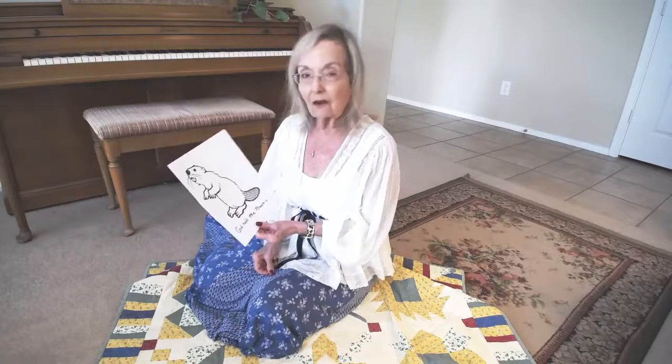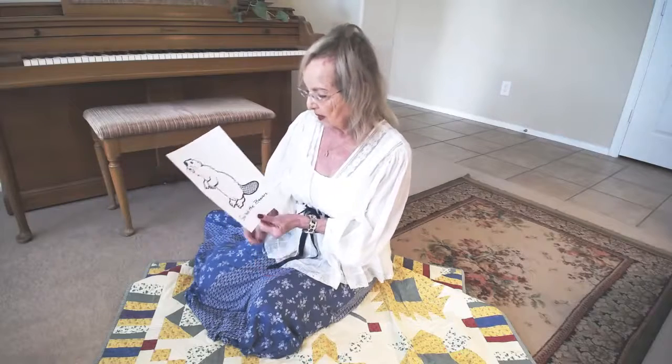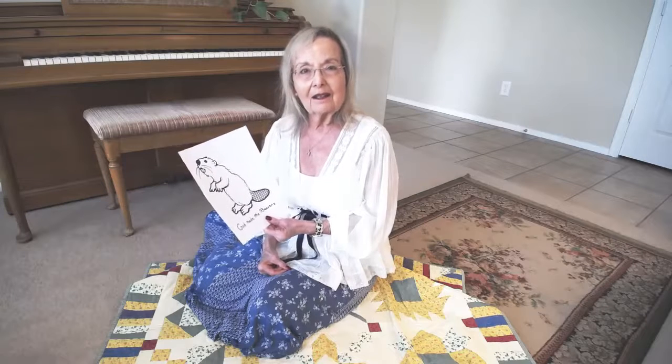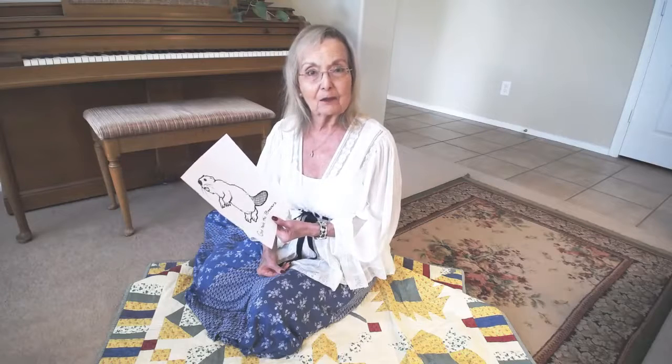A long time ago, people trapped beavers and sold their fur for making hats. Beavers have a big tail, usually around 18 inches long. A beaver can use that tail as a rudder in the water, which helps them steer as they're swimming, and it can also be a prop for them when they're cutting twigs and branches.